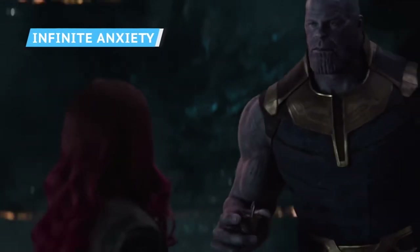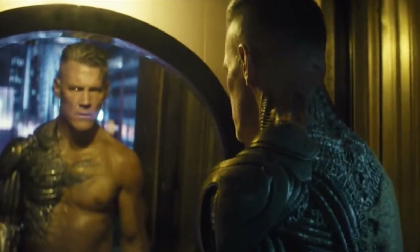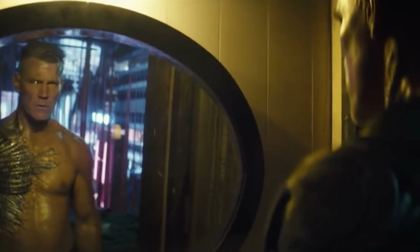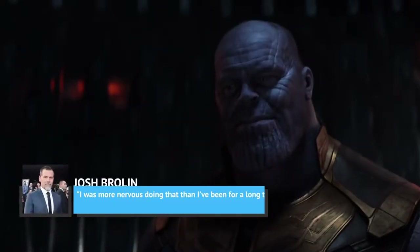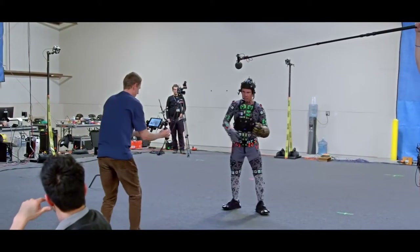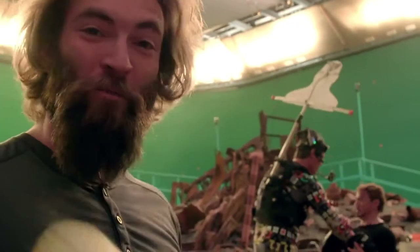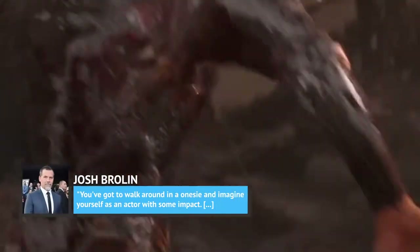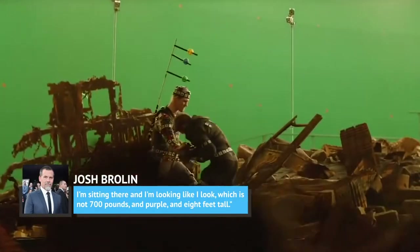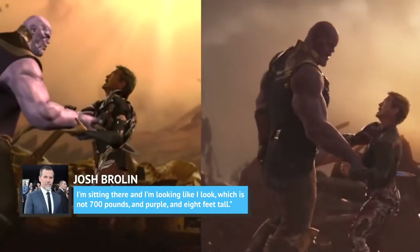No one was more nervous about bringing Thanos to life than Josh Brolin. Playing the Mad Titan wasn't as physically demanding as his live-action performance as Cable in Deadpool 2, but it was emotionally draining. Brolin said, 'I was more nervous doing that than I've been for a long time.' He at times found it hard to strike an imposing presence in a motion-capture suit, saying, 'You've got to walk around in a onesie and imagine yourself as an actor with some impact. I'm sitting there looking like I look, which is not 700 pounds, purple, and eight feet tall.'